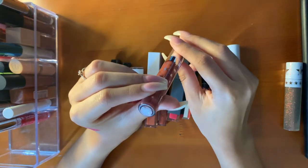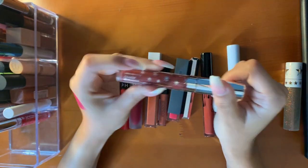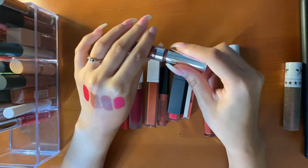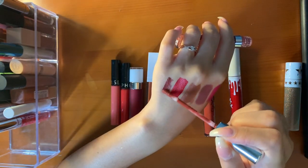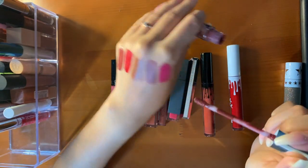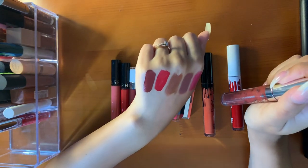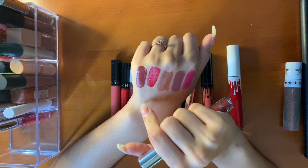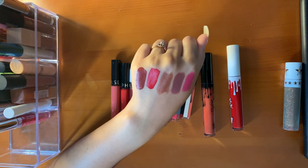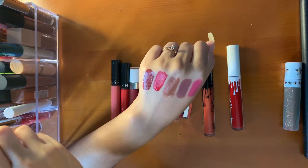I also have a ColourPop Ultra Matte Lip in Little Star. I have not worn this out — I've only swatched it. But it's a really pretty, deep, browny, mauve-y color. It is a little bit drying, so I put on a lip balm or chapstick right underneath before I apply the lipstick. But it's a beautiful shade, so I'm keeping it.